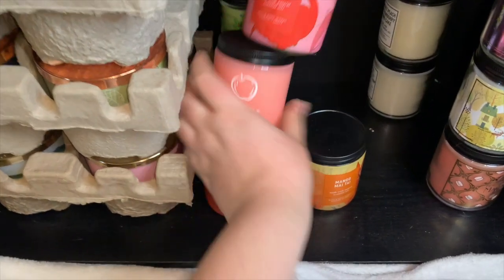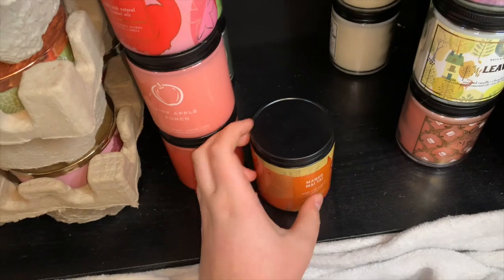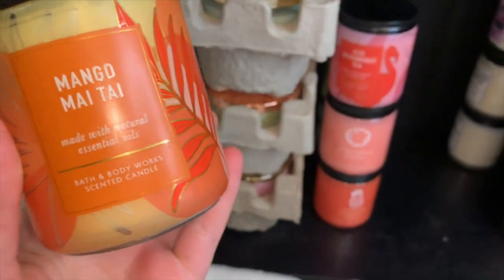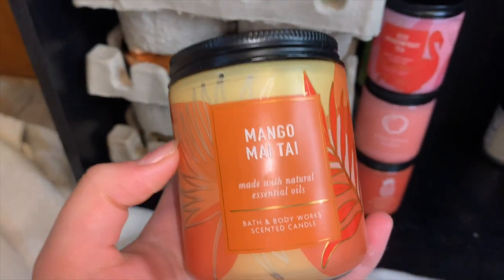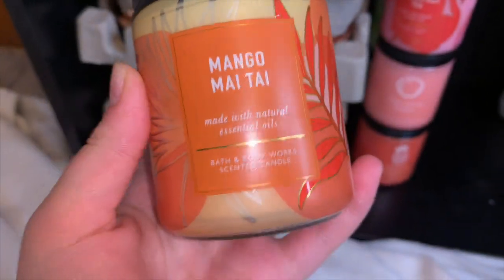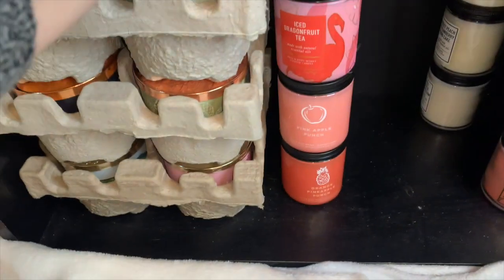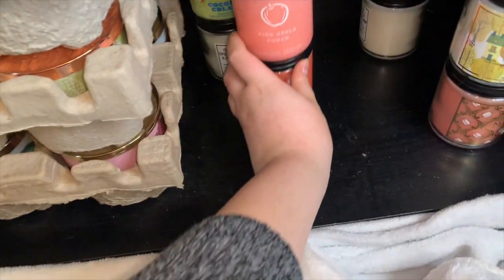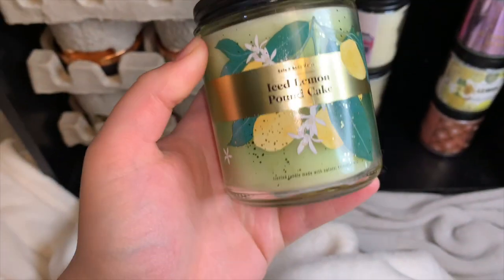And the last one from this stack is Mango Mai Tai — again no notes. This is a bubbly sweet mango scent. Mango is just juicy, delicious, and delectable — it's such a beautiful scent. I love mango so much. The Mango Mai Tai body care is great as well.